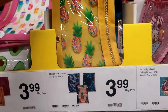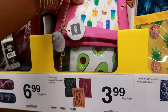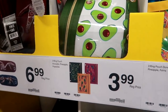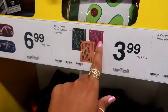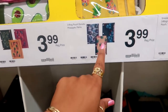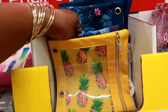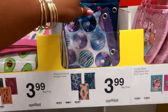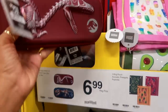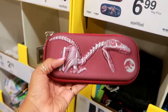You've got these for $3.99 — oh look at that avocado! And the ice creams — there's pineapple, ice creams, and avocado. And here's the donuts for $3.99. Then you've got these Jurassic World 3D cases for $6.99, and they also have a blue one.